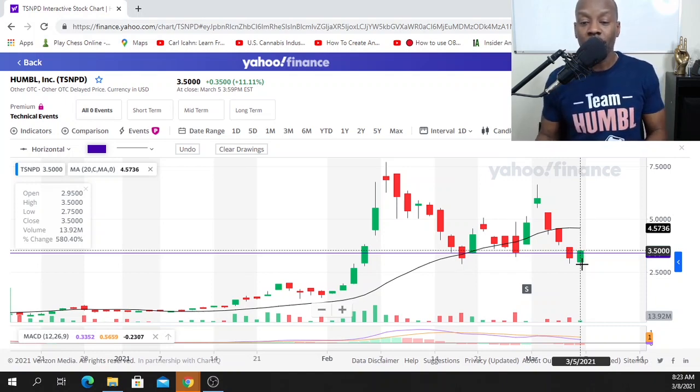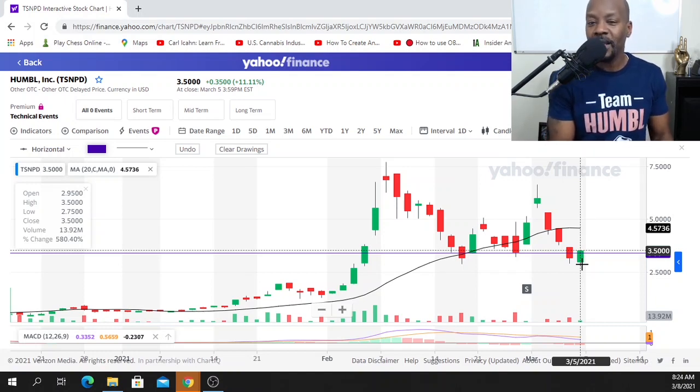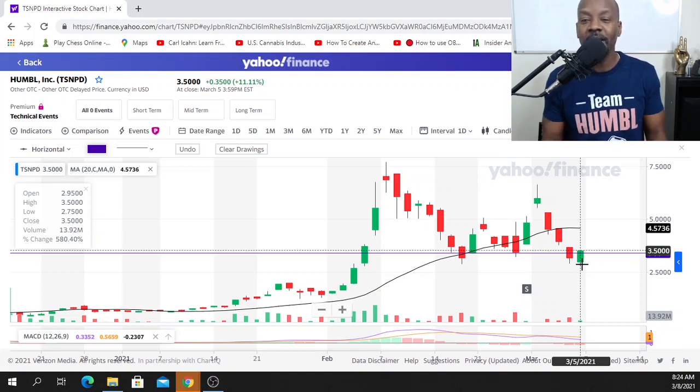Some people are just trading the stock, jumping in and jumping out with no goals to hold the position long term. I'm Team Humble all the way, but I may look for opportunities where I can add more shares without having to add any additional funds — that's one strategy I may use. March 10th is a really crucial, very important day, and we're going to have to be watching the inflation report because it may have a negative impact on the whole entire market.